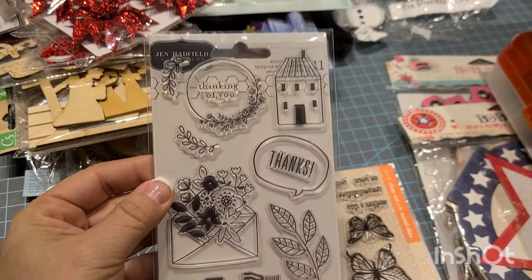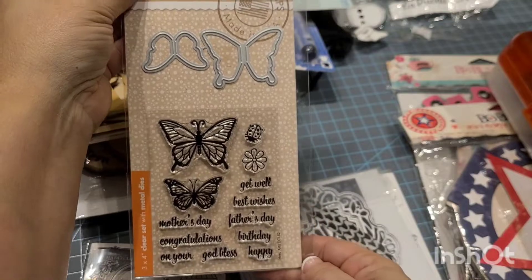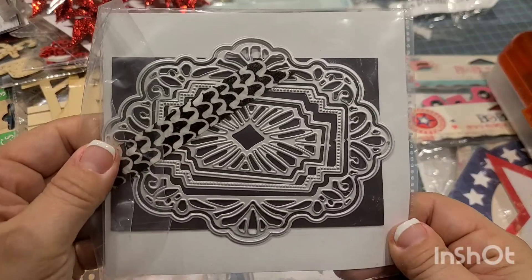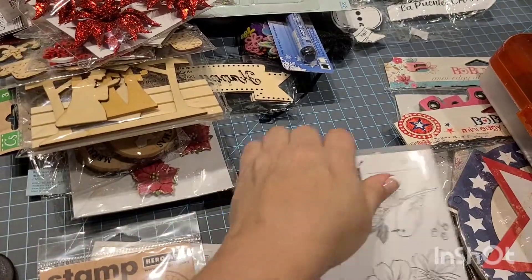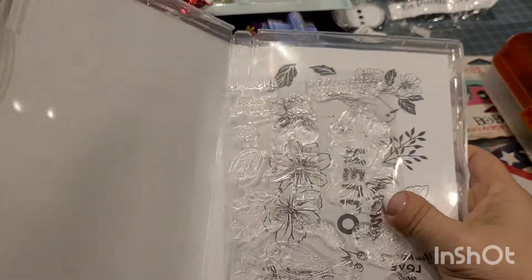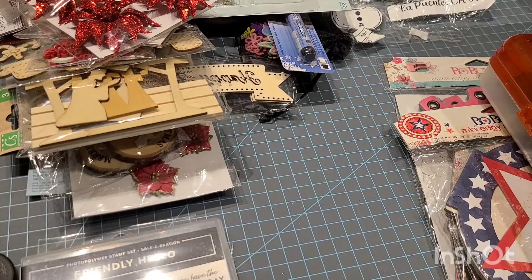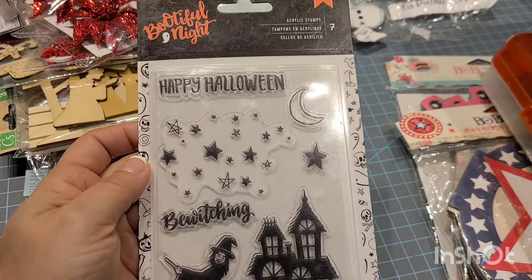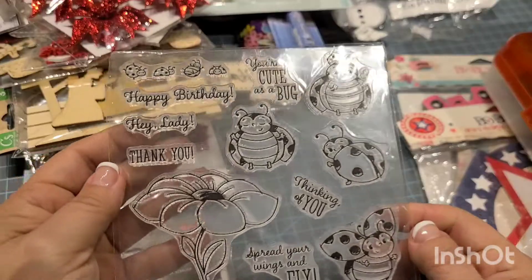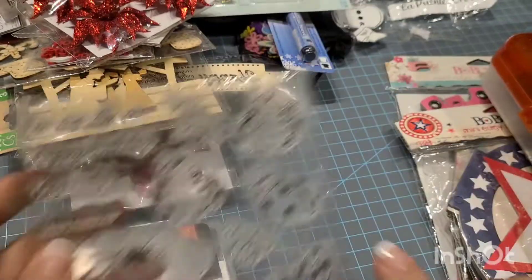Now we're getting into the good stuff! Here's a stamp set, never been used. Here's another stamp set and die. Here's another die — I think this is a Gemini die — and another die. Here's a Stampin' Up polymer set, never been used — 'Hello Friendly, Hello.' This is all scrapbook and paper crafting stuff. Here's another stamp from Tuesday Morning — a Happy Halloween stamp, never been used. This little ladybug stamp is a Stampin' Up retired stamp set — so cute, never been used.